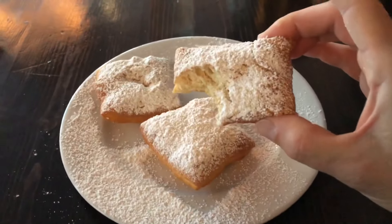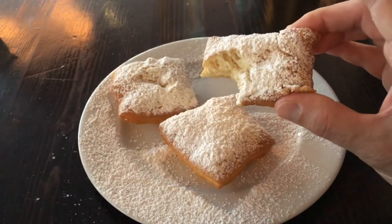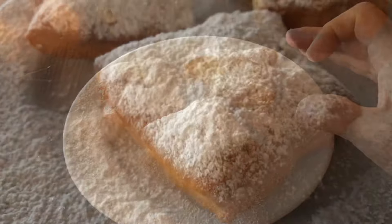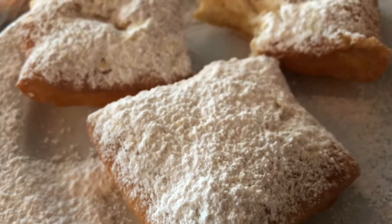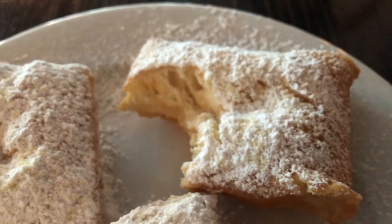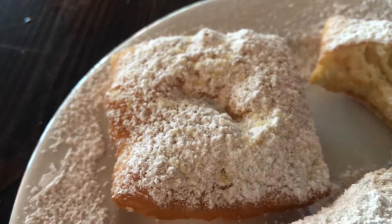They're so hot. Soft and pillowy. So good. The corners are actually burning my fingers, they're so warm. The powdered sugar is just beginning to melt on top. Still doughy and yeasty and soft inside. Delicious.